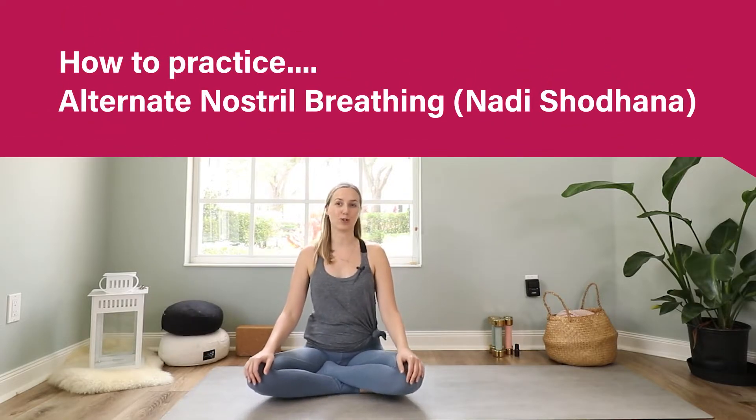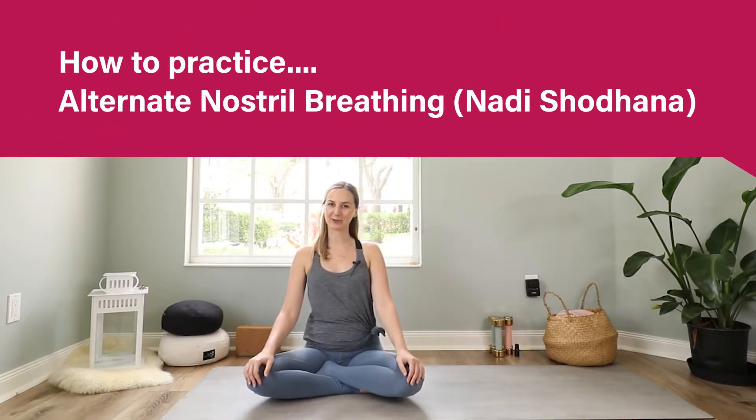Hi everyone, my name is Julia and I'm the founder of Bliss Flow Studio. My goal is to help busy women fit more yoga and healthy habits into their life so they feel energized, sleep better and digest better. Today I want to show you Nadi Shodhana or Alternate Nostril Breathing.